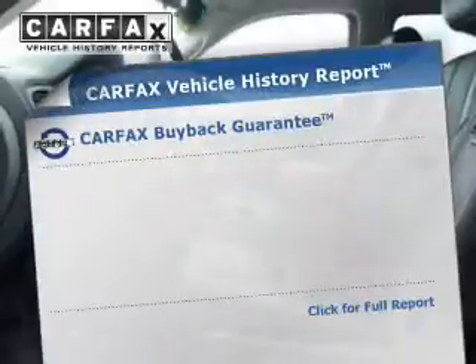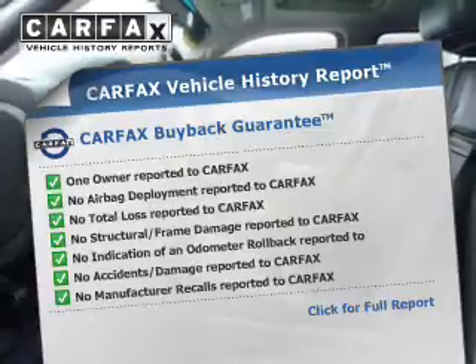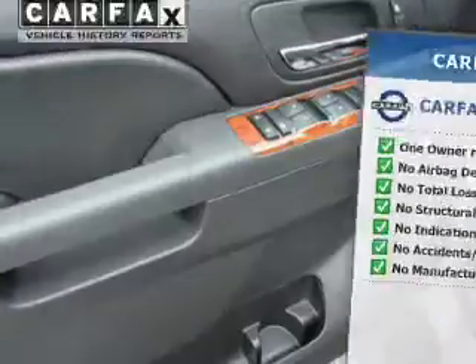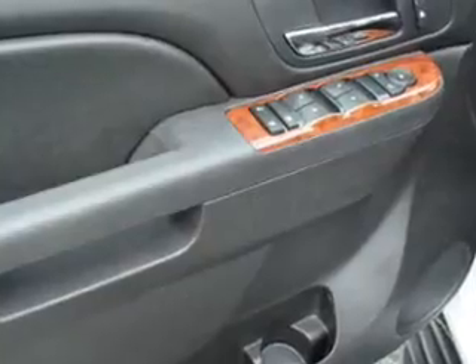Rest easy knowing this vehicle comes with a Carfax Vehicle History Report from Carfax, the most trusted provider of vehicle information. Let us put you in the driver's seat today. Call or click to contact us.